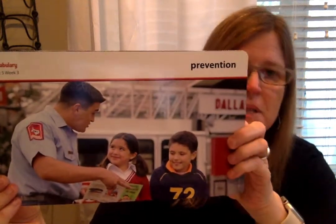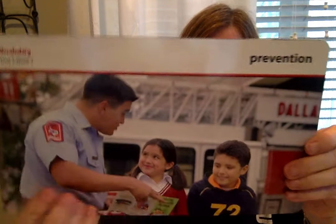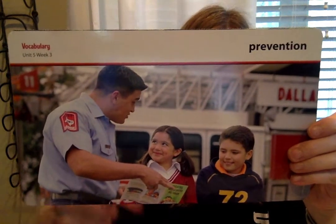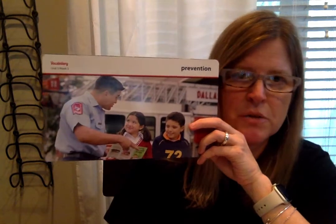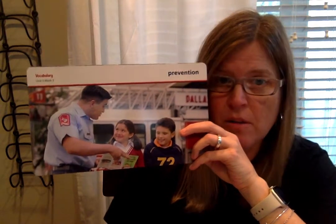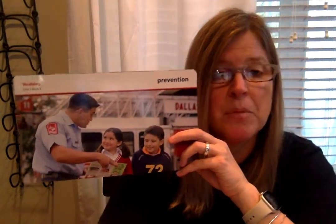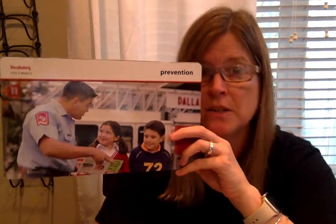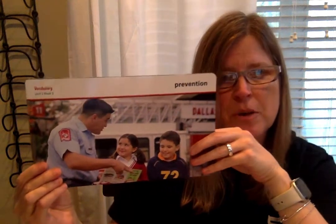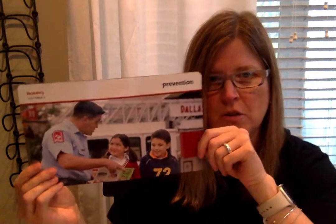The next word is prevention — such an important word. Prevention means stopping something from happening. In the picture, Dave is teaching Fran and Juan about fire prevention. To prevent a fire, you'd do things like make sure no dish towels are near the stove when it's on, and make sure your smoke detector is working. There are lots of ways to use fire prevention in our homes. With your mom or dad, make a quick list of things you can do for fire prevention. Use the word prevention in your turn and talk.